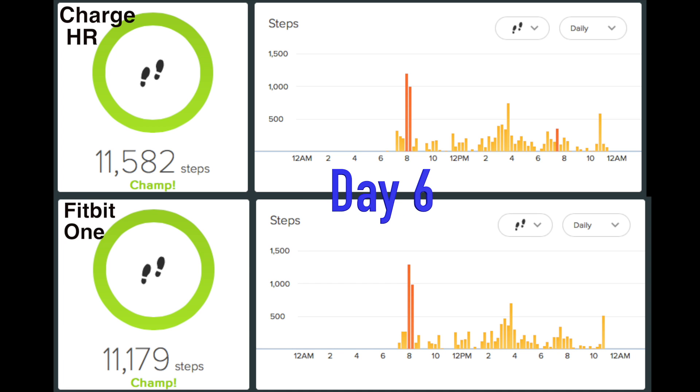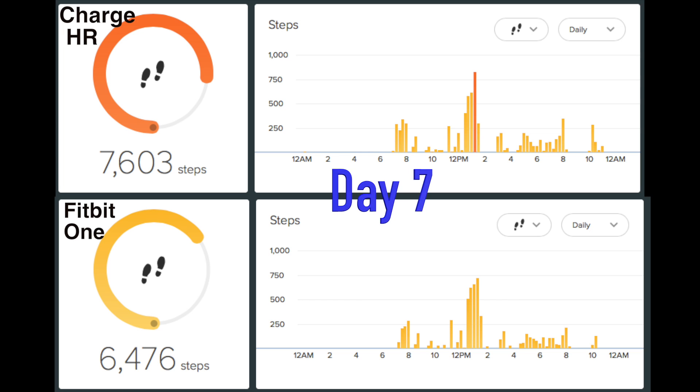Day six was again very close — only about 400 steps difference. And day seven, they were close but the Charge HR again had more steps.